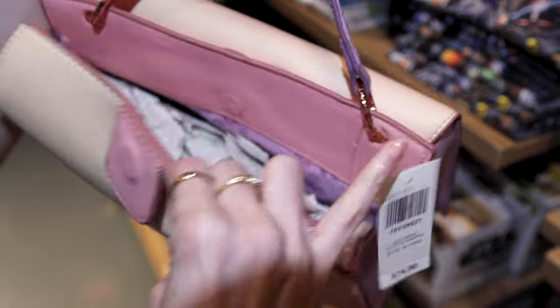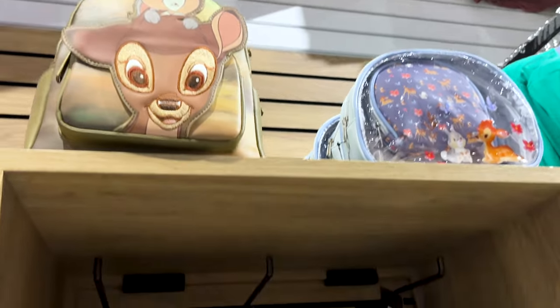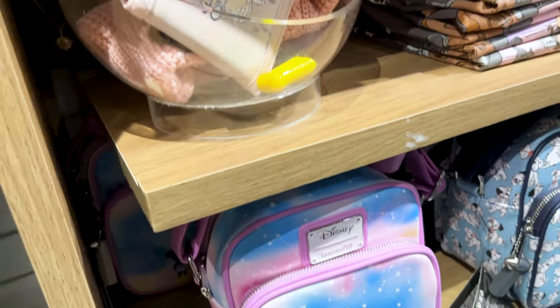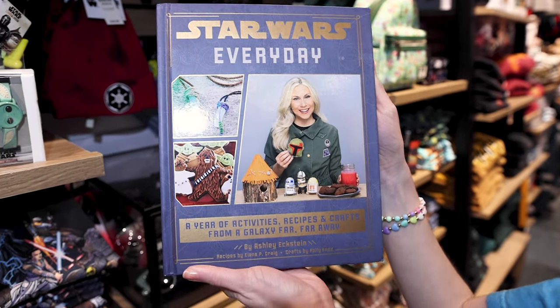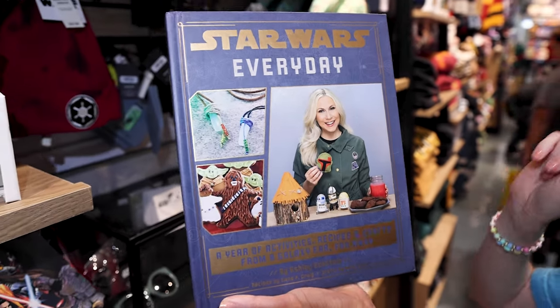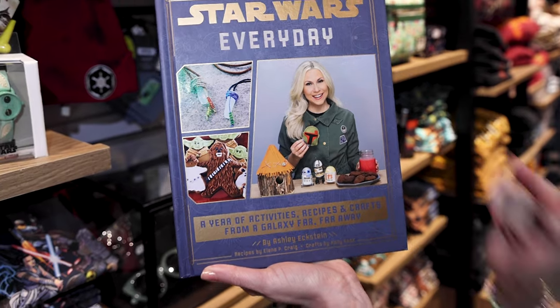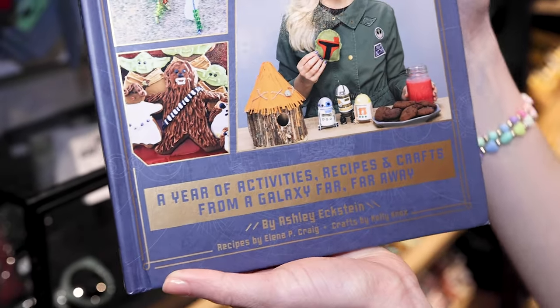You can open it up like this and it has flowers on the inside. For $39.99, they have the owner of Our Universe, Ashley Eggston, on her book — Star Wars Every Day: A Year of Activities, Recipes, and Crafts from a Galaxy Far, Far Away. How cool is this?